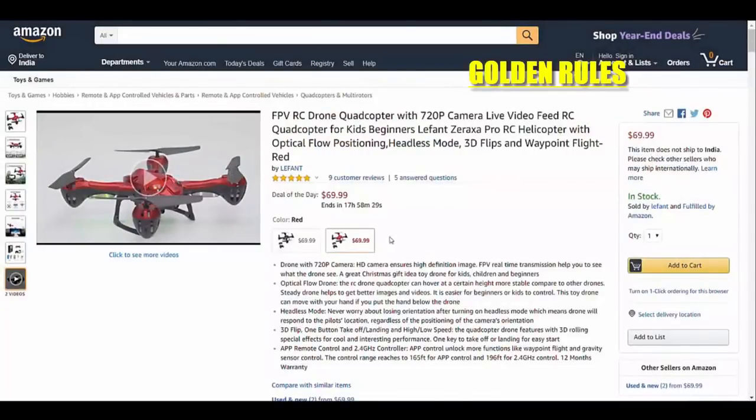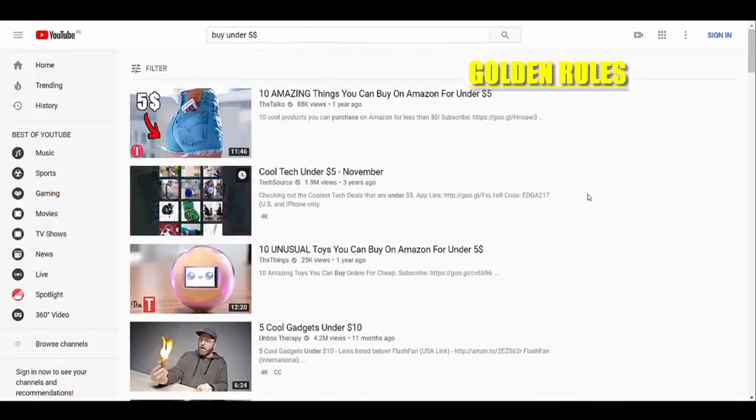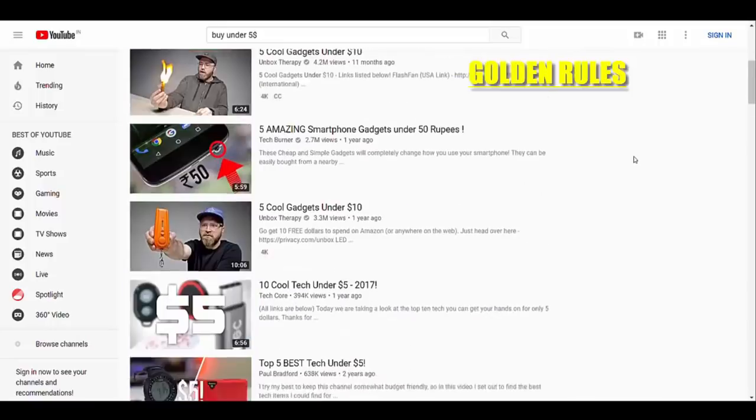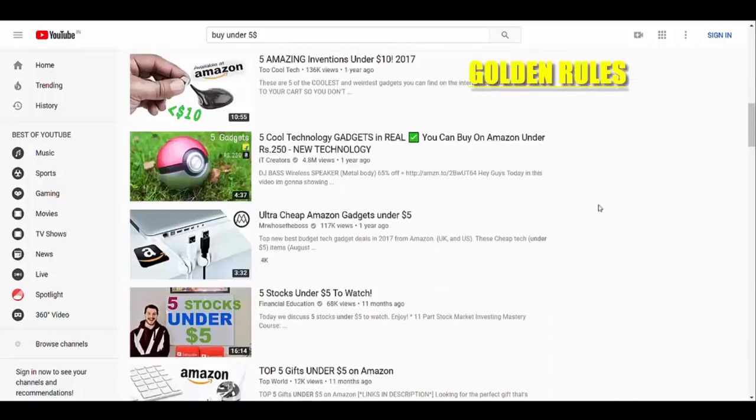Let me take you to YouTube. Here's a page I searched: 'buy under five dollars.' You can see these are videos which include products of others - you don't own these products. You just have to show these products and you are gonna earn money without even investing a single dollar.